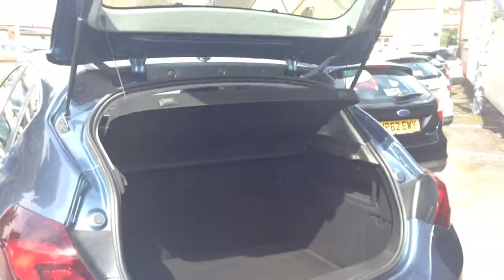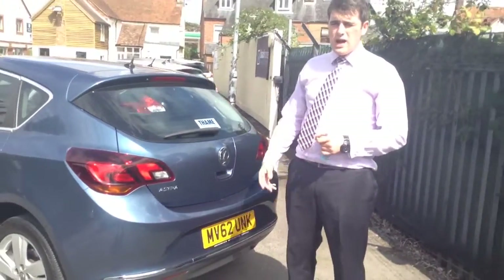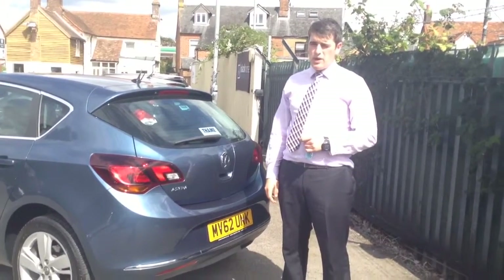It really is a great little car. As you can see it's a 62 plate, so you've got a warranty left on there as well, which is covered by Vauxhall — so you haven't got to worry about the bills coming out of your pocket.